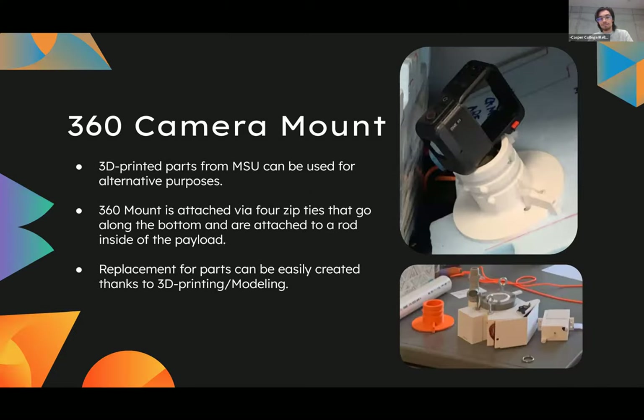Not only can you use 3D modeling and design to aid your process, but you could also repurpose pieces you already have. For example, what we use to mount our 360 camera is actually a part that was originally meant for venting. It's attached at the top of a box and the camera is attached via some rods and zip ties. It's a new way to repurpose pieces you already have into other components of your payloads.